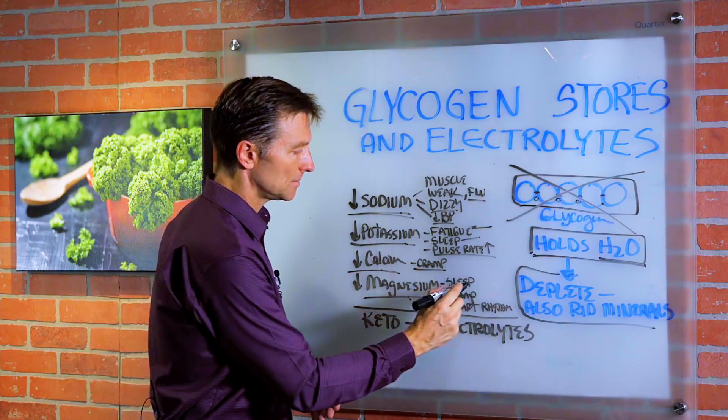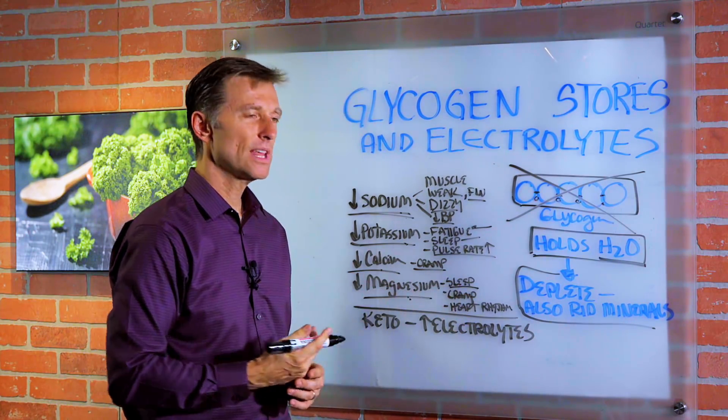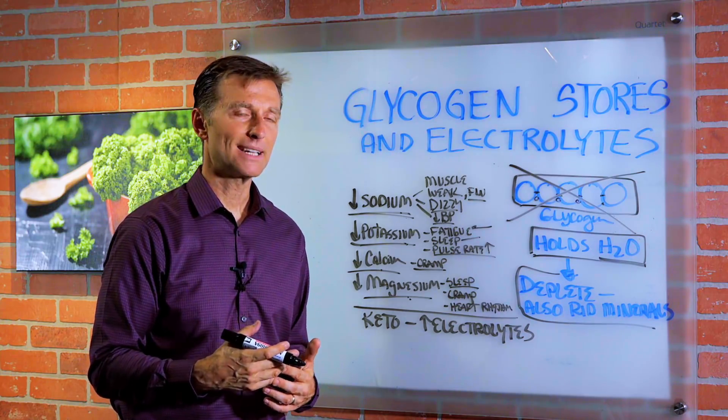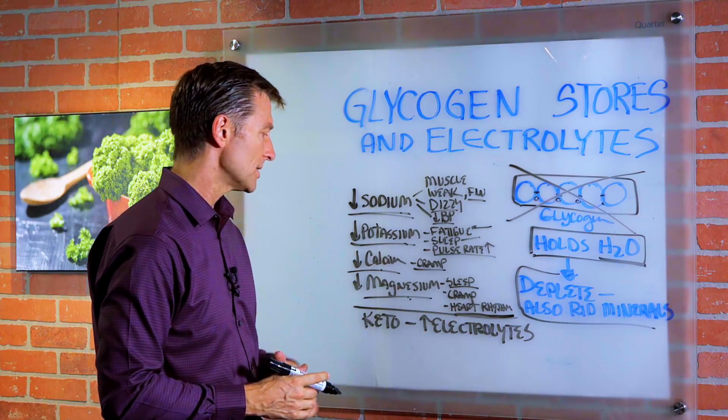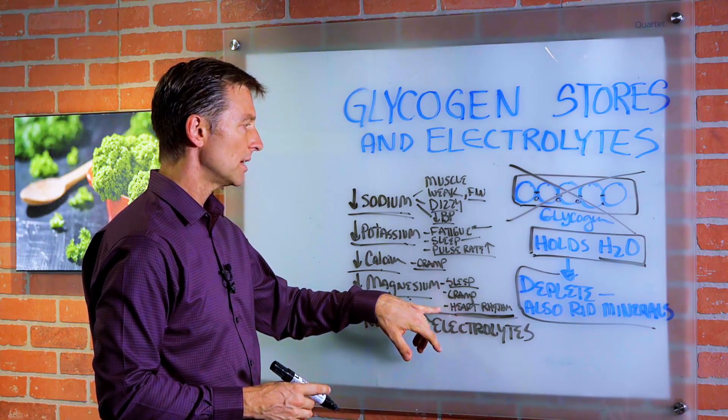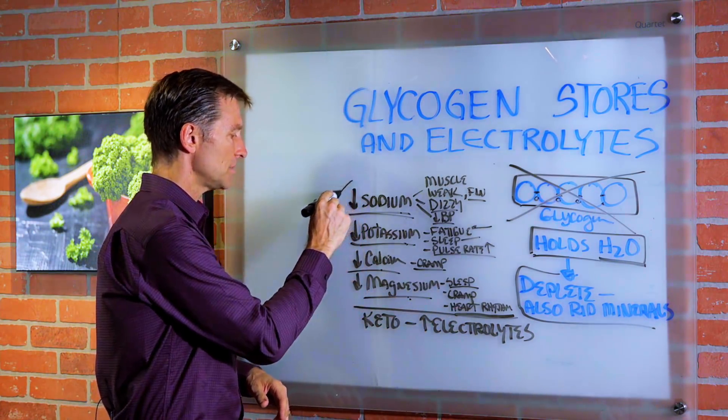If you're low in magnesium, your sleeping is going to be off — that's why there are a lot of supplements with magnesium for sleep. The heart rhythm is not going to be that great either, because magnesium is a key for the rhythm of the heart. There are a lot of other symptoms as well.